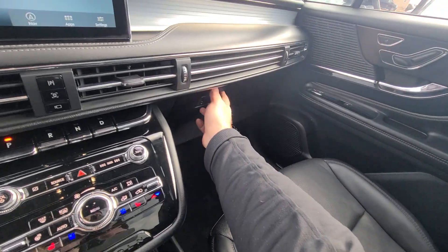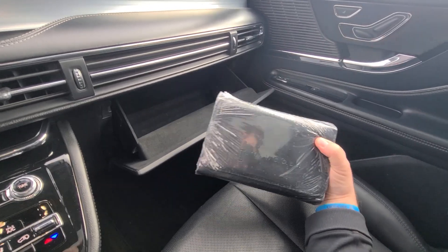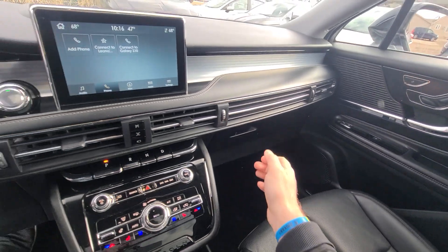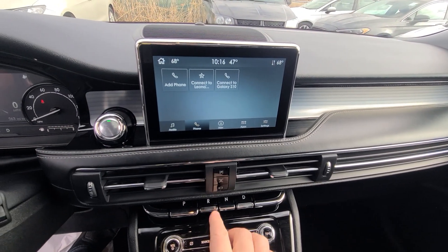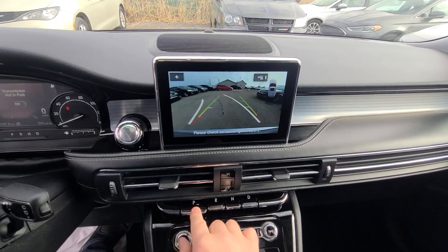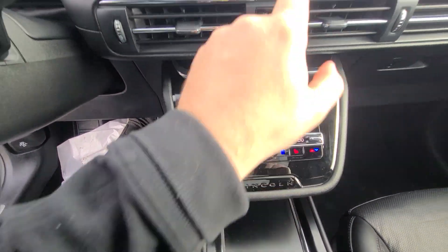Interior, as you would and should expect for a vehicle with less than 3,000 miles — like new. The manual is still factory sealed. Heated seats and cooled seats.